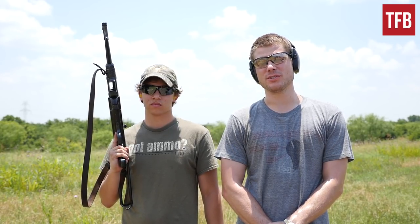Alright guys, I'm here with my friend Alex, and he's never shot a Thompson or an MP40 before. So we're going to get his unbiased opinion as far as controllability on full auto goes. Think you can do that for us?